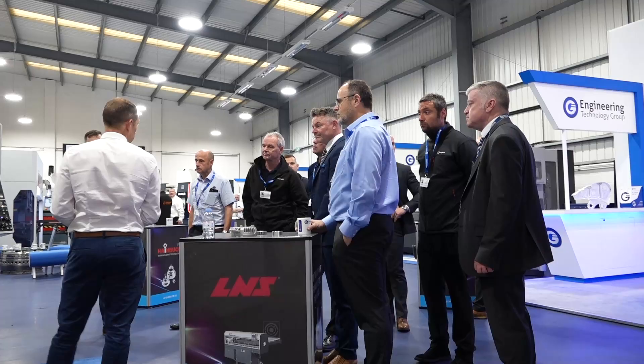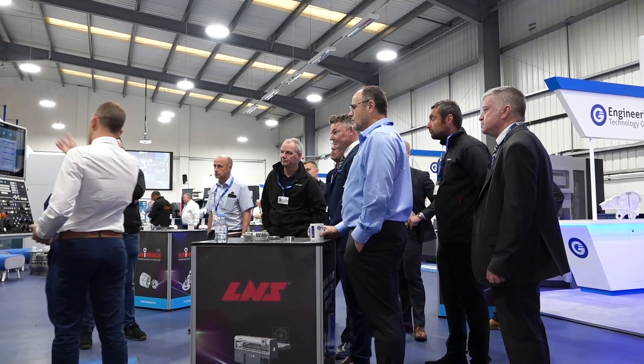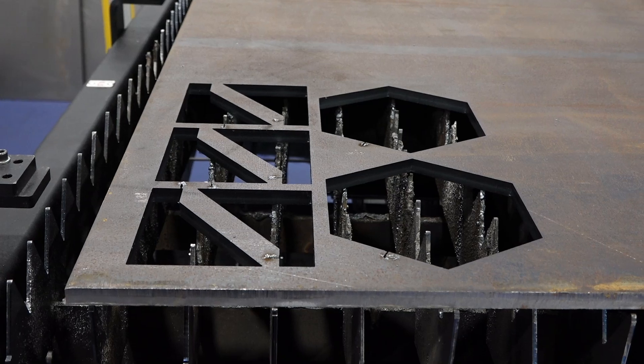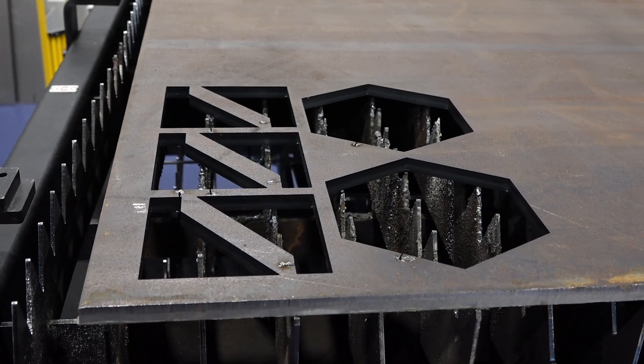Derma is a real solution provider which fits in with ETG — it's not just about the machine. We focus on the product itself and the component itself, and then we put a full solution with Derma support wrapped around it.